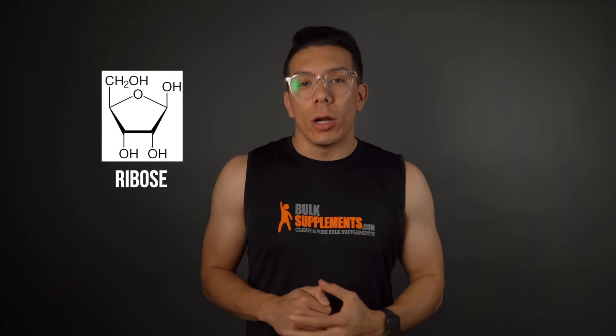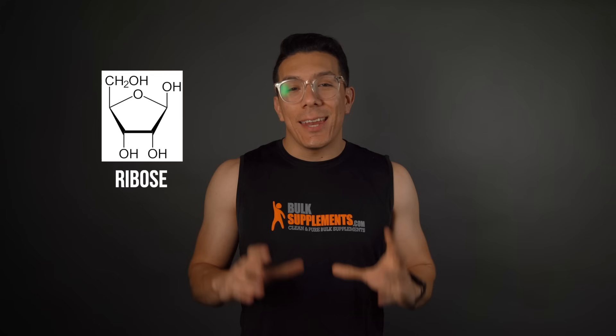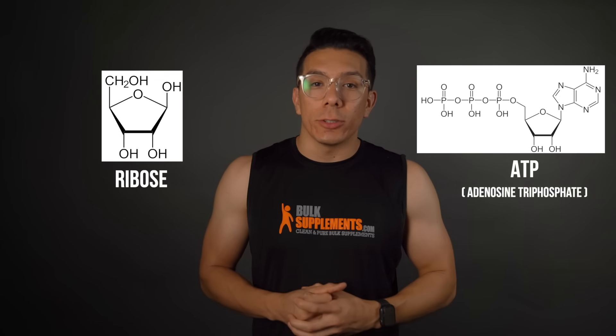So first of all, what is D-ribose? D-ribose is a simple sugar, also known as a carbohydrate, that our bodies make. It is an essential component of ATP — the principal molecule for storing and transferring energy in our cells — so it is very important for energy creation.